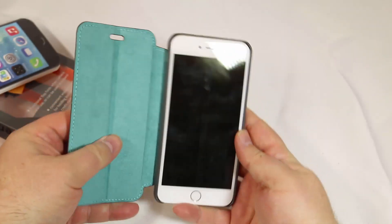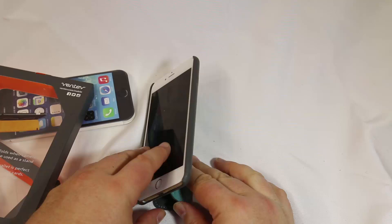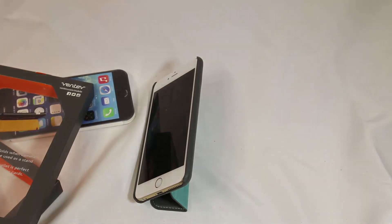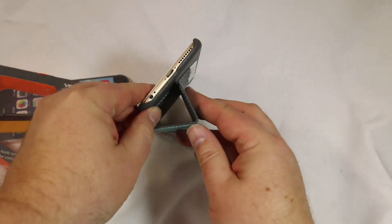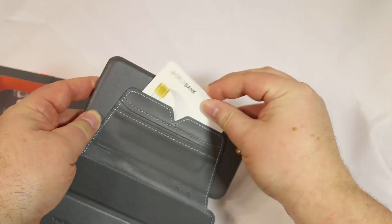You can fold this back over and control your stuff on the side if you want. You can throw the back over and it acts as a stand. Pretty cool, very simple and easy to use, and it will do a great job making it look good and also protecting your phone.